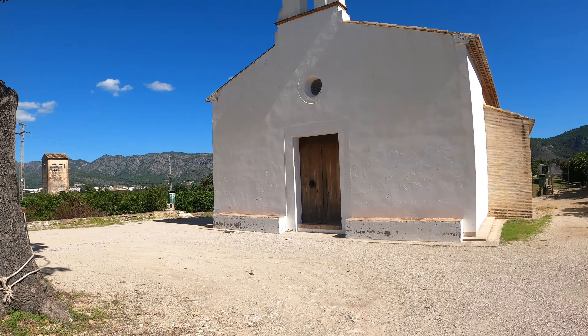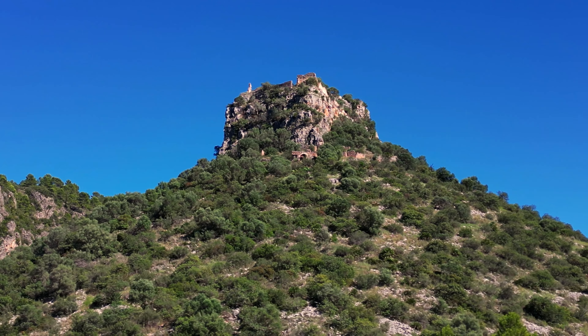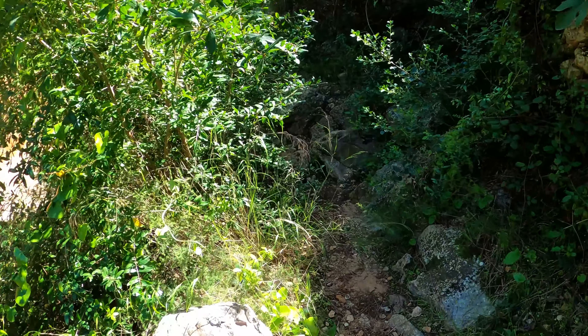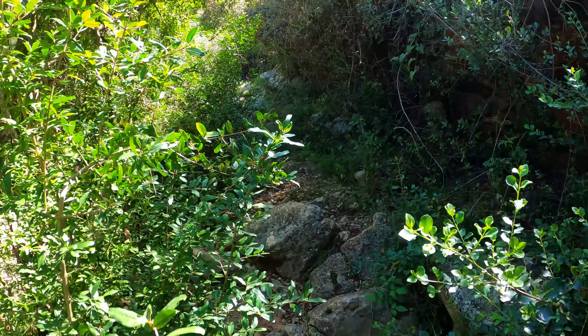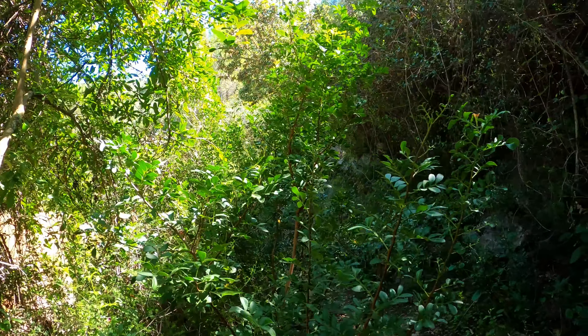There you have the castle on top there. I imagine this next section is going to be quite a lot of steep uphill. At the moment we're on a camino path, but I can see shortly we're going to have to go onto a mountain path here.